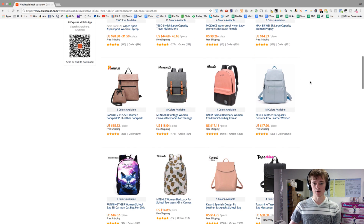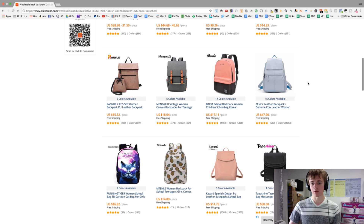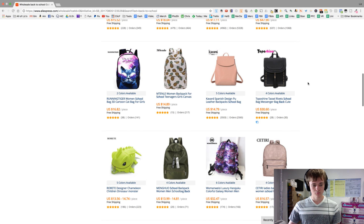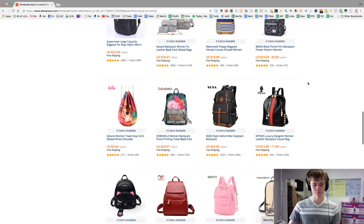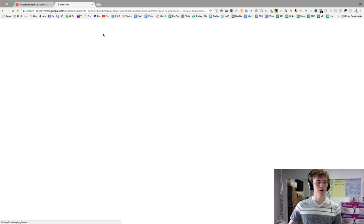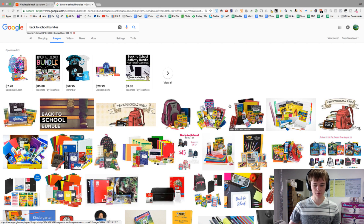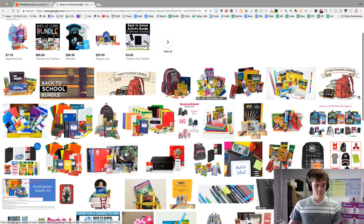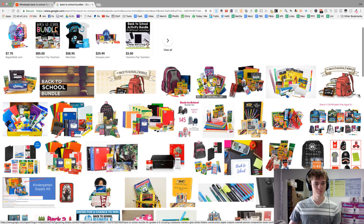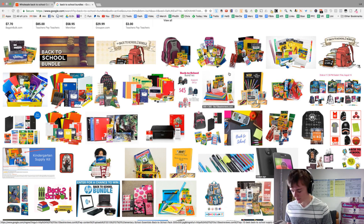We're shooting for something that can sell between $20 and $25, so three or four items — maybe two — put together that can sell for that amount, and we're looking to get about a $10 profit. Now I'm just gonna type into Google to see what kind of items we can collect on AliExpress. I'm just gonna write some things down as we go.